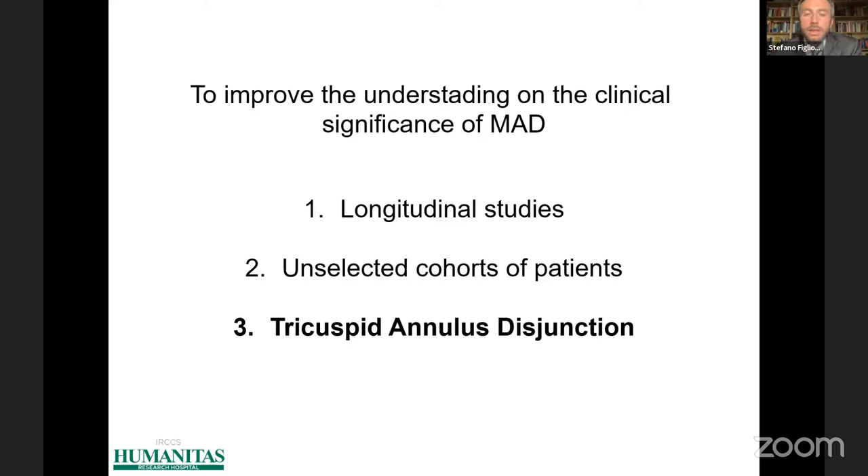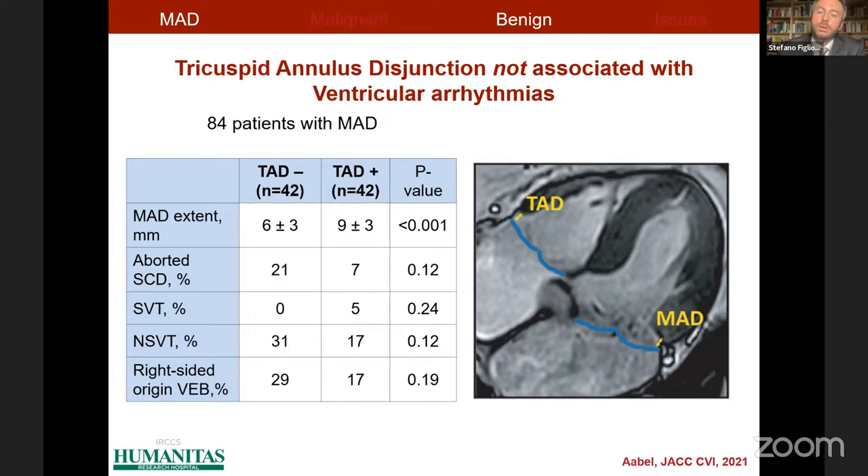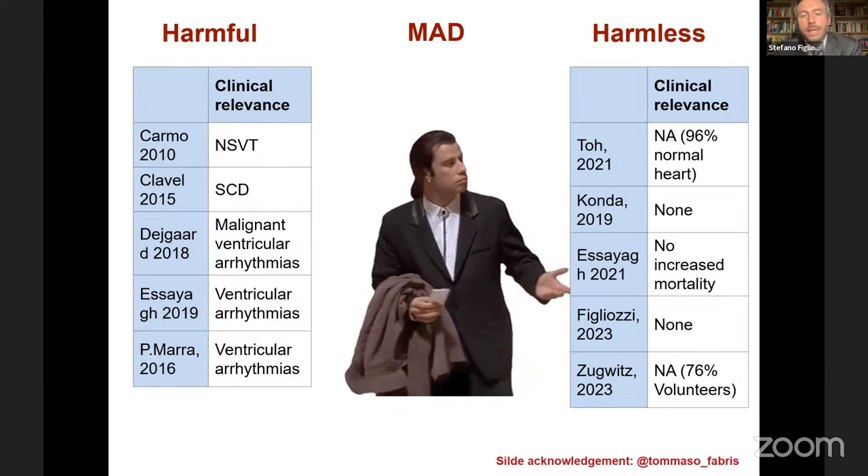Another factor that does not support a malignant role for mitral annulus disjunction is that the presence of tricuspid annulus disjunction has not been associated with ventricular arrhythmias. Overall, ventricular arrhythmias — including right ventricular arrhythmias — were not more frequent in patients with tricuspid annulus disjunction compared to those without it. So we really don't know, based on these features, whether mitral annulus disjunction is a malignant or a benign condition.